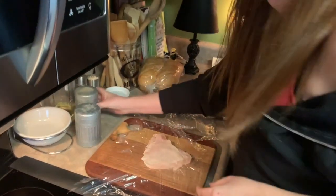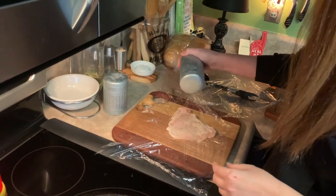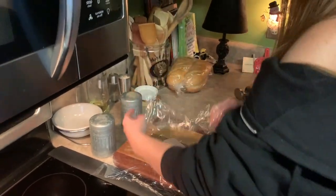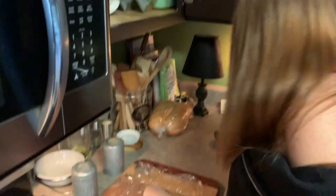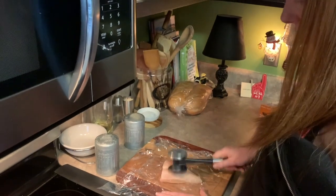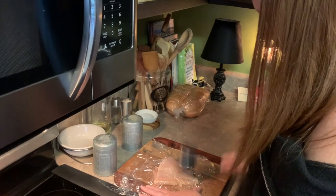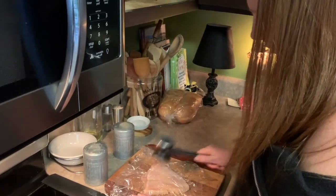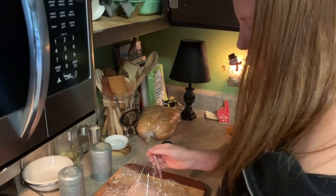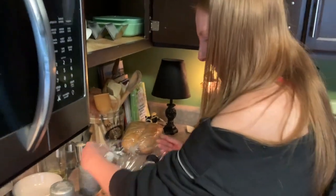Over here, Jessica is making broccoli cheddar chicken. All right, Jessica, tell us what you're doing here to start off. She's working on the chicken — you have to thaw it and then put it between two pieces of saran wrap and flatten it out. Now, if you're using fresh chicken, you don't have to thaw it out, but we need to make sure people know what they're doing at home.